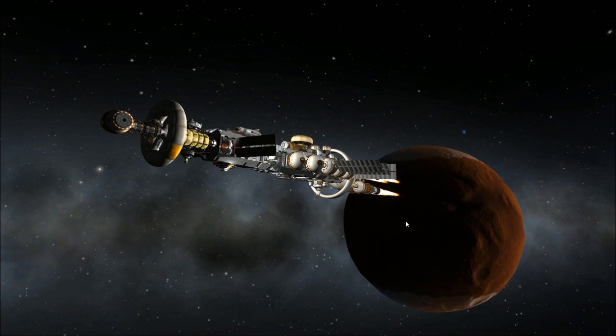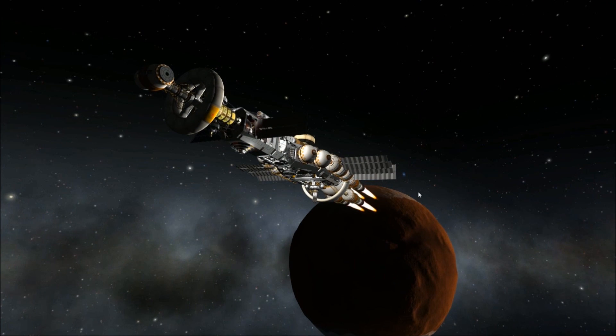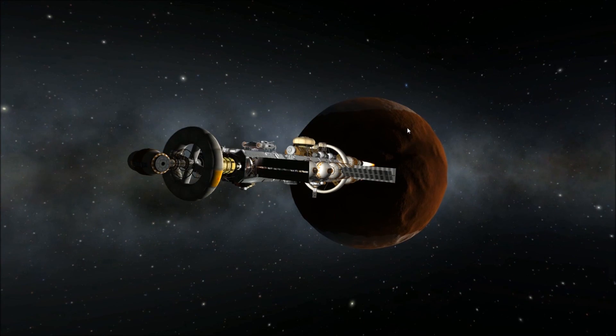Event Horizon was assembled in orbit, and is not able to enter atmosphere to perform an aerobrake maneuver. Instead, it must use its thrusters to slow down as it approaches the planet.